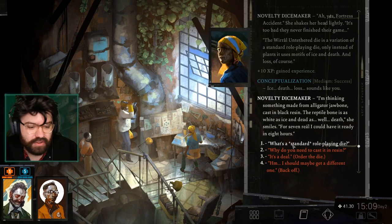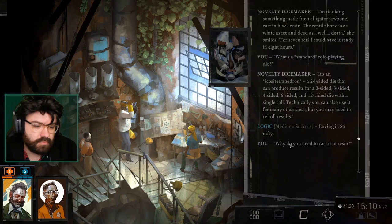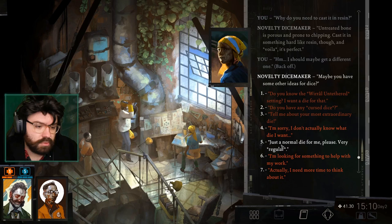What's a standard role-playing die? It's a Nicosy Tetrahedron — a 24-sided die that can produce results for two-sided, three-sided, four-sided, six-sided, and 12-sided die with a single roll. Technically you can also use it for many other sizes, but you may need to re-roll results. Loving it, so nifty. Why do you need to cast it in resin? Untreated bone is porous and prone to chipping — cast it in something hard like resin, and voila, it's perfect. I want this one, but let me check the other options.